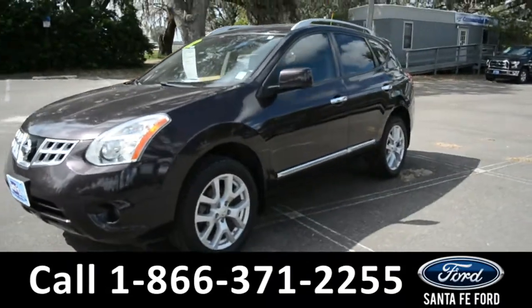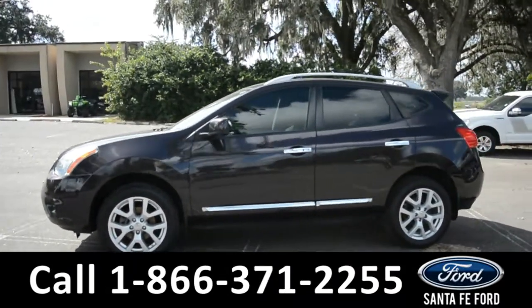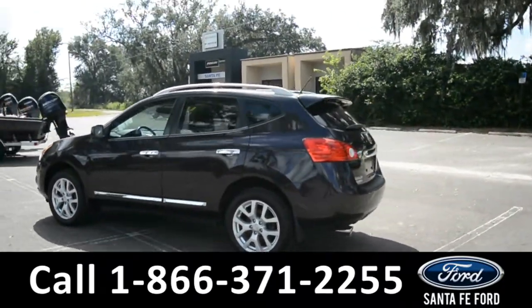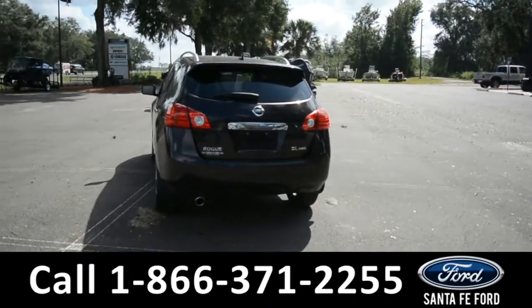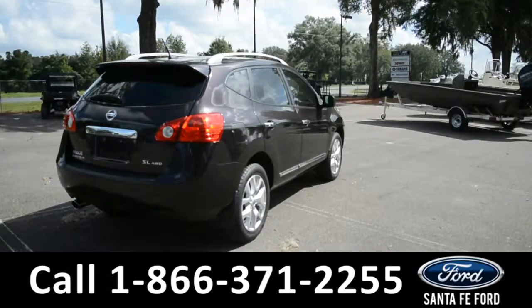This 2012 Nissan Rogue has alloy wheels, fog lights, and roof rails. It does come with a spoiler and remote keyless entry. This vehicle also has a clean Carfax. For more information, please visit our website at SantafeFord.com or give us a call at the number below.